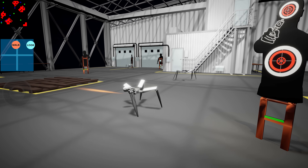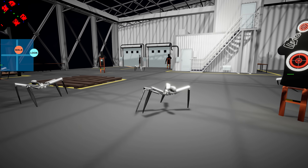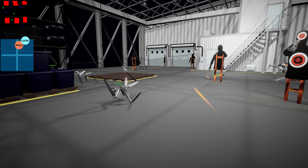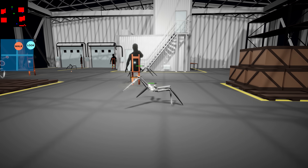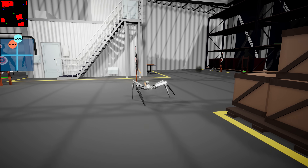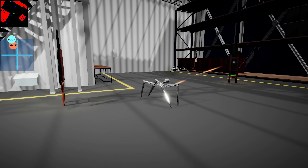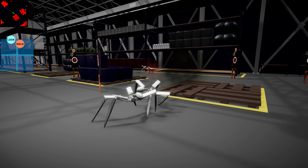This, ladies and gentlemen, is the agent after a hundred million steps. The agent is actively hunting for targets one after the other, shooting its shots — just like my uncle.